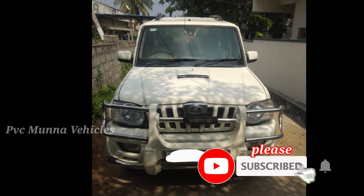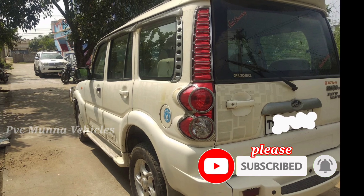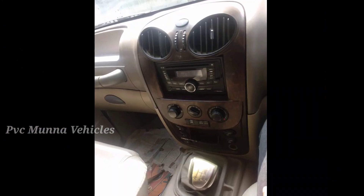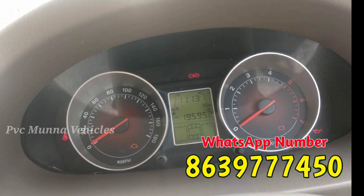Hello friends, welcome back to our channel PVC Munna Vekils. This day we are going to feature Mahendra's car PO 30. We are going to sell cars on our YouTube channel and promote car photos and videos on our channel.